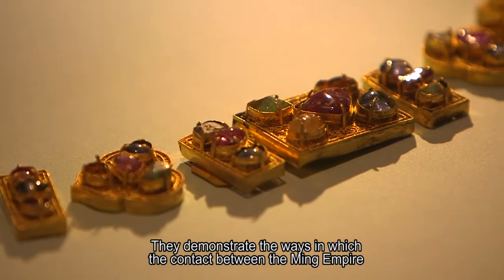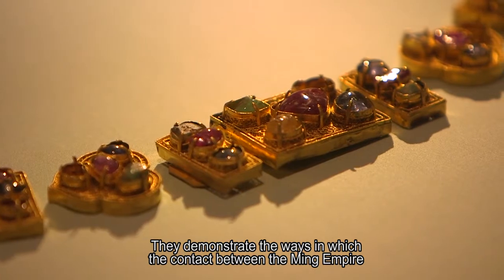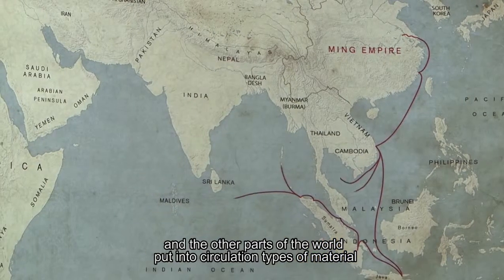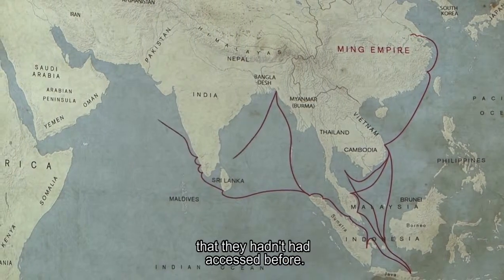They demonstrate the ways in which the contact between the Ming empire and other parts of the world put into circulation types of material that they hadn't had access to before.